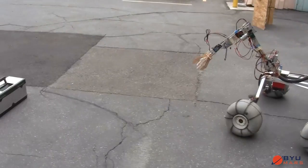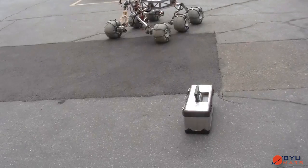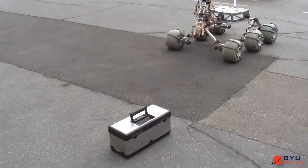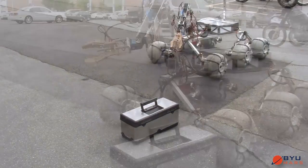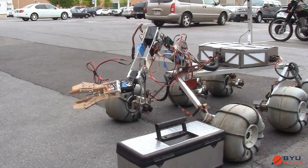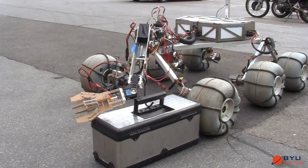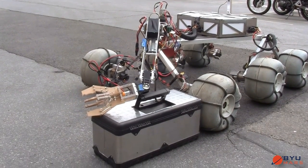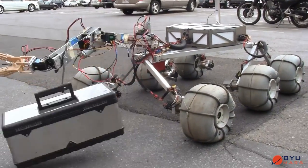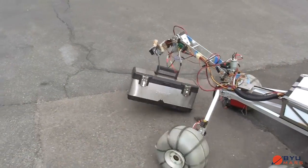When the rover is required to deliver large objects with handles, such as the container shown, a hook attached to the rover arm is used. The operator positions the rover next to the container and manipulates the arm until the hook catches the handle. This particular container weighs 3.5 kilograms. The rover can then deliver the container by carrying it or dragging it.